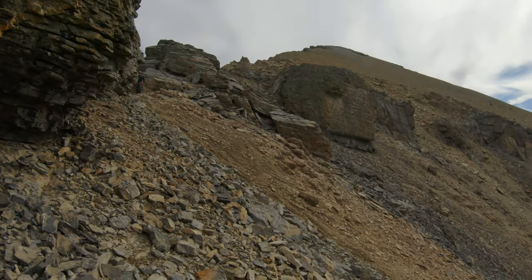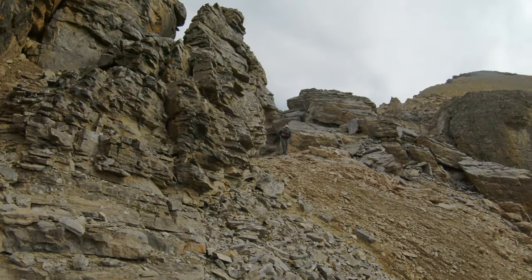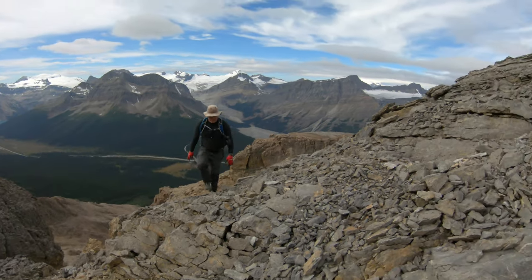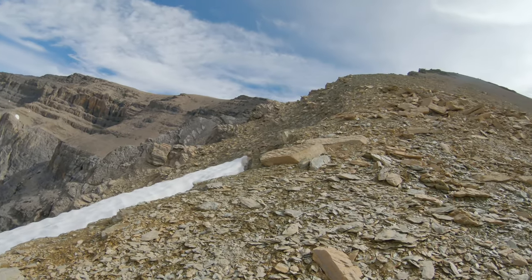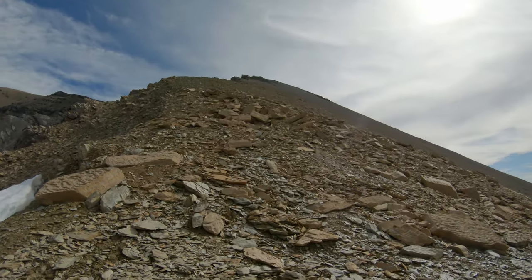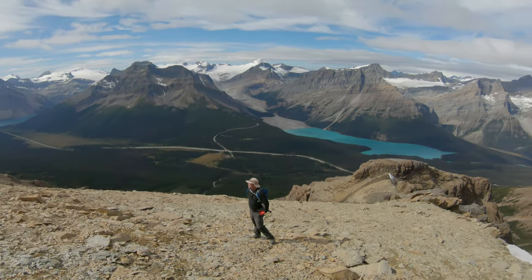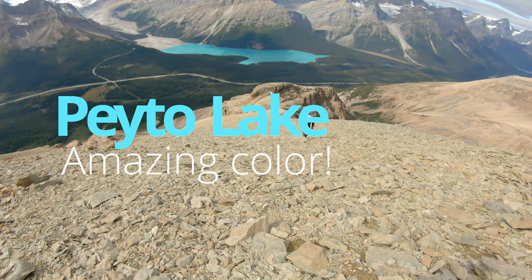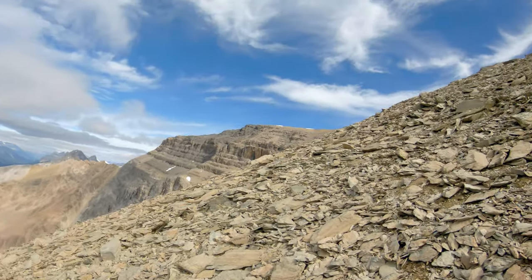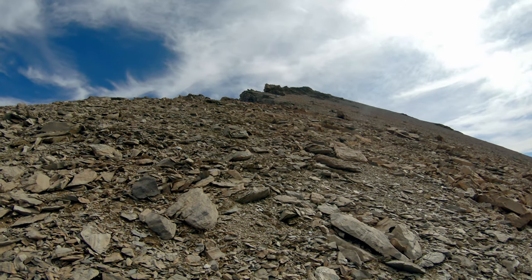Beautiful color, but very loose rock. Spence is coming up the never-ending shale. Our summit's over there — we just gotta get up here and then hang a left on a nice, flat, easy ridge walk.